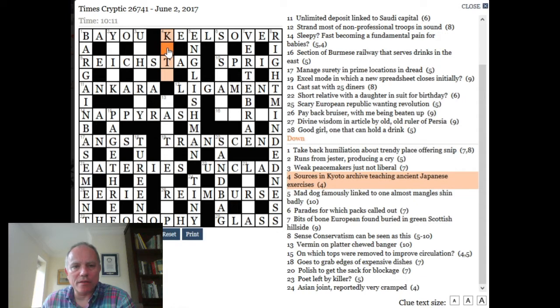So, what I've got is a grid with some of the answers not filled in. Let's have a look at these clues and see if they can lead us to where we need to be. Four down: the clue is 'Sources in Kyoto archive teaching ancient Japanese exercises.' Now, the surface of the clue is about some sort of Kyoto library and what it's teaching. But 'sources' is a very meaningful word in a crossword clue and will very often mean the beginnings of something. So let's look at the beginnings of words: Kyoto — K, Archive — A, Teaching — T, Ancient — A. That gives us K-A-T-A.